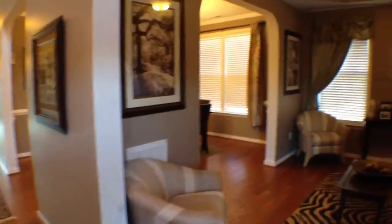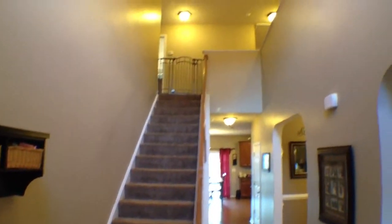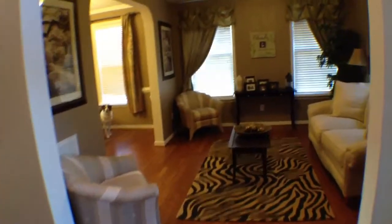Heading inside, we have a very open, high ceiling — a really cool layout. A lot of natural light comes into the house as well.